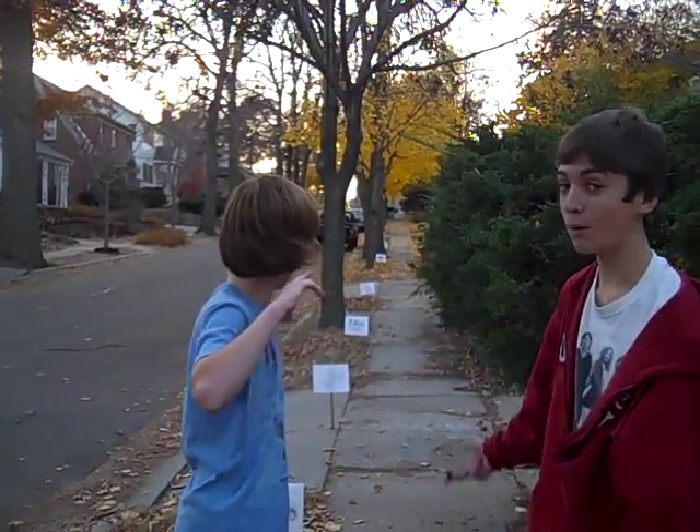Oh hi, glad to see you there. My name is Aiden, this is Josiah. Behind us is a model of the solar system that we built to scale. We're going to show it to you now in this video.